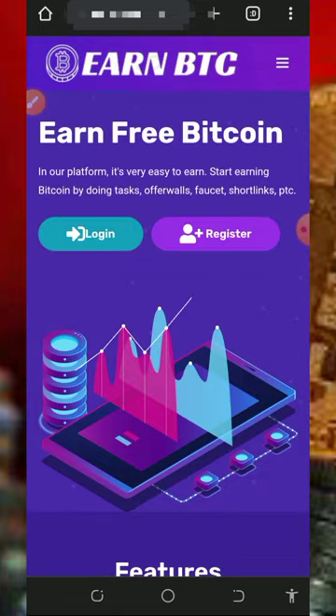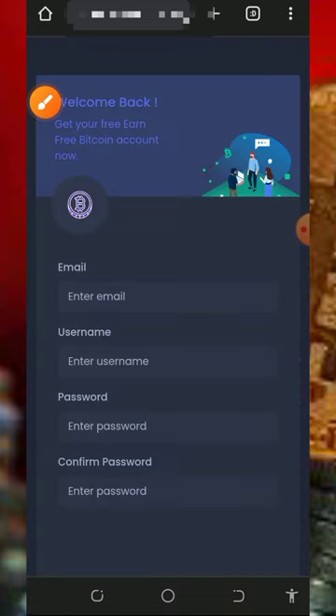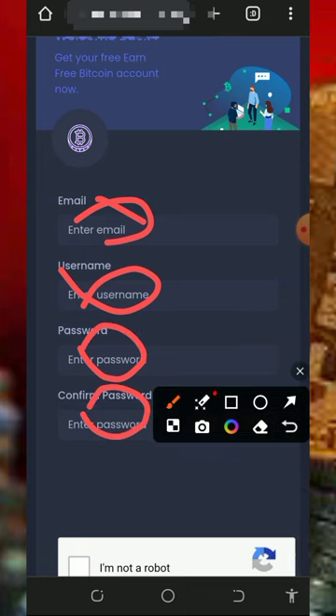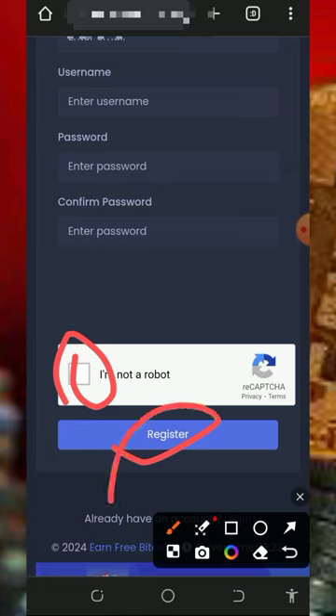All you need to do is tap on the link in the description to register an account. Once you tap on the link it's going to take you to the site — read all the information about the platform, then tap on the Register button. Enter your email address, your username, your login password, confirm your password, scroll down, verify you're not a robot, and then tap on Register.